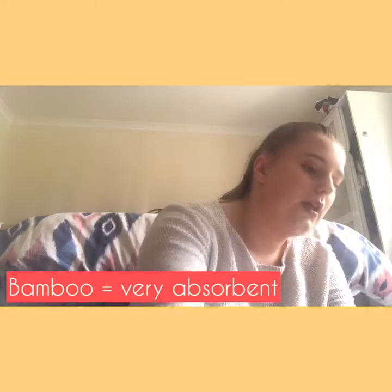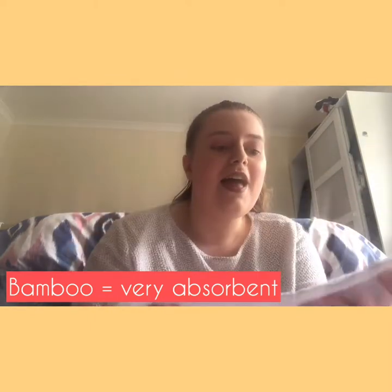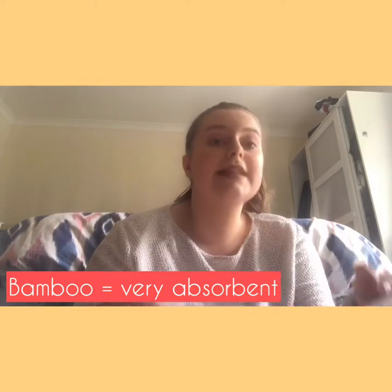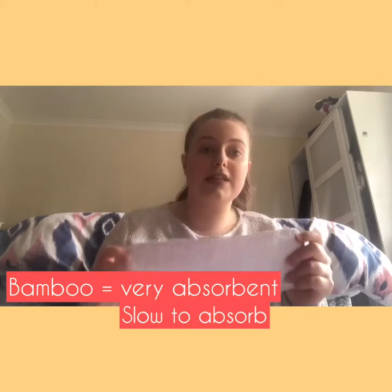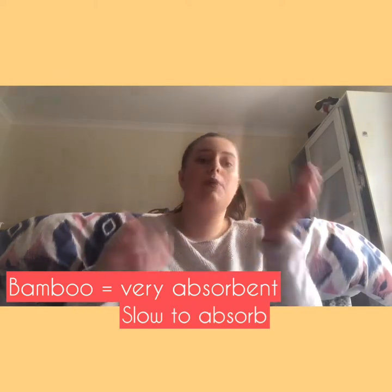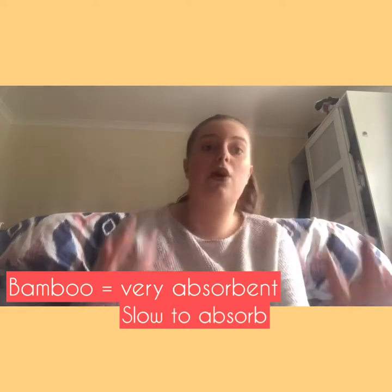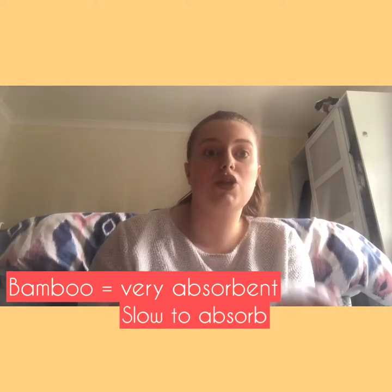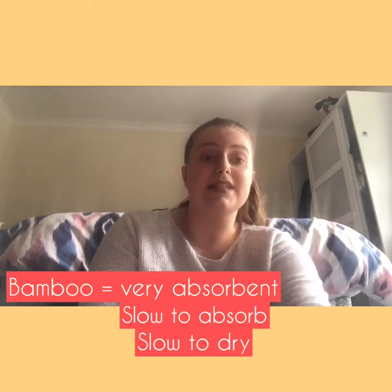Another really absorbent material is bamboo - I have some bamboo boosters here. Bamboo is really absorbent but it has slow absorbency, so if you have a baby that floods the nappy - where they hold their wee and then suddenly do a big one - bamboo could cause leaks because it is slow to absorb. Bamboo is also slow to dry, so that's another thing to consider.